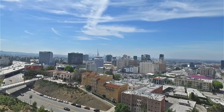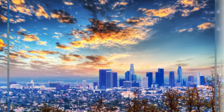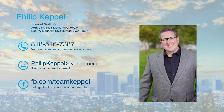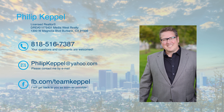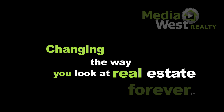Live life to the fullest at 1930 Holly Drive. We invite you to visit and get a glimpse of how spectacular your life can be. Call Philip Keppel at 818-516-7387 for more information or to schedule your private showing. Media West Realty — changing the way you look at real estate forever.